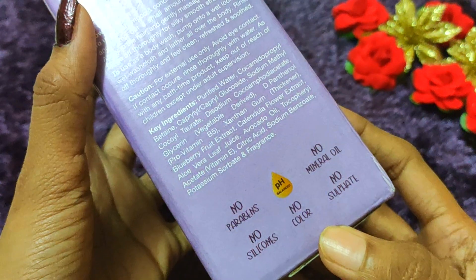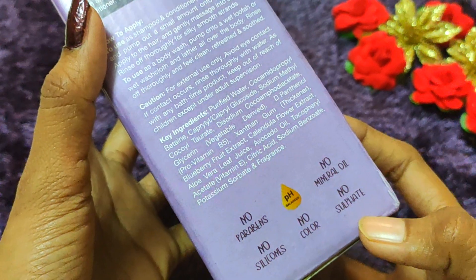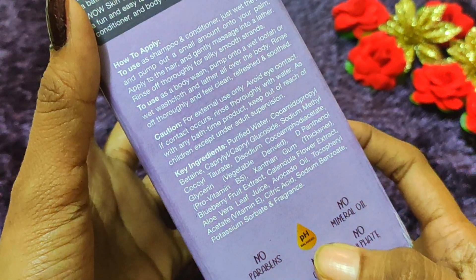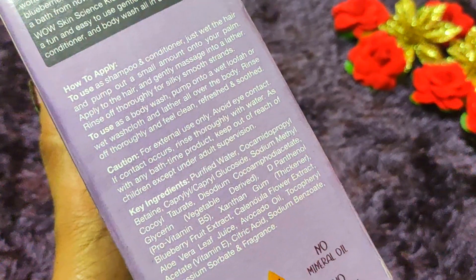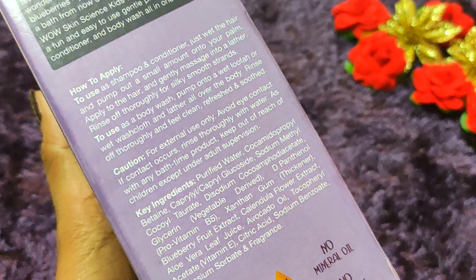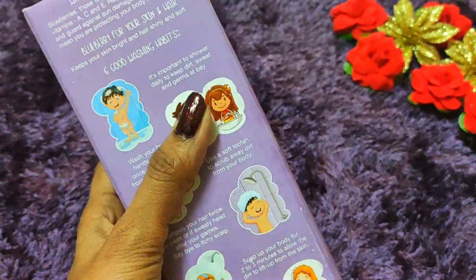There is no paraben, no silicone, no color, no mineral oil, no sulfate, and it is pH balanced. There are also ingredient details and proportions listed on the packaging which you can see, along with the extra ingredients in the baby wash.